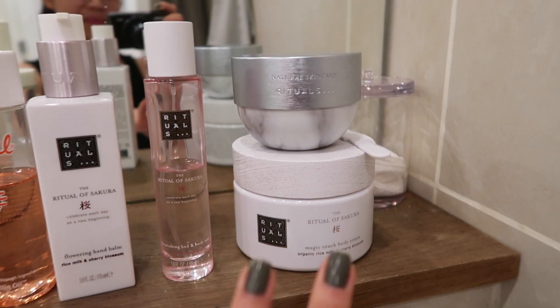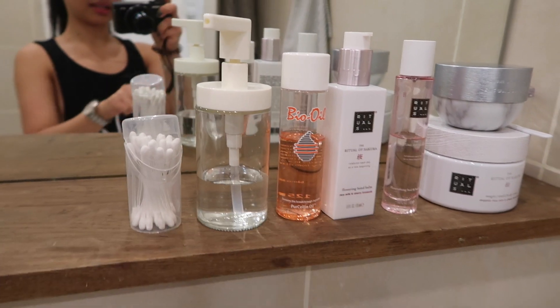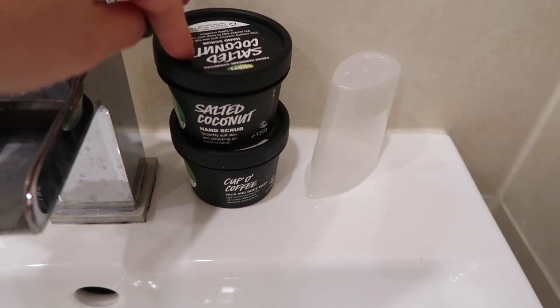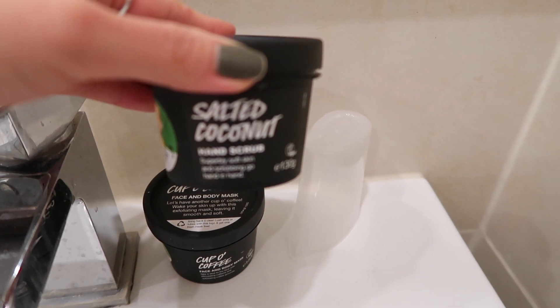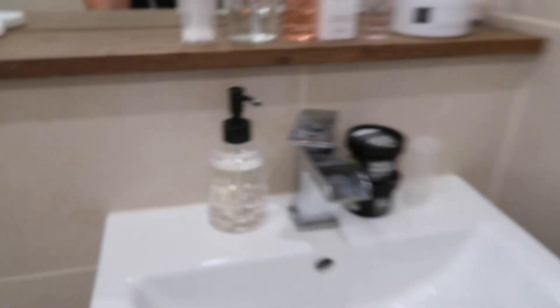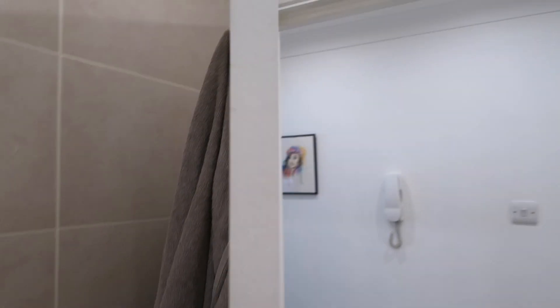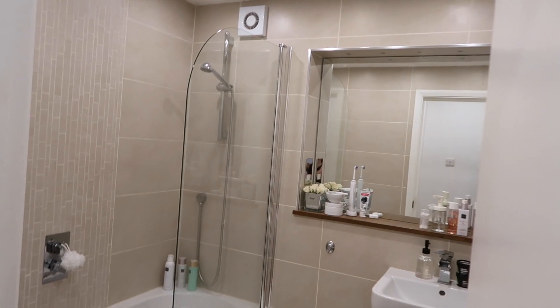I absolutely love Rituals so my bathroom is full of it, and the bath oil is like the best. I also have some Lush products — this one here is so good, it makes your hands so soft afterwards. And some little hooks that I use — this one is from H&M. And yeah, just a little heater as well. So yeah, that's my bathroom — nice and clean.